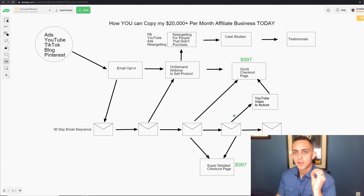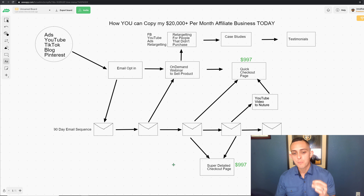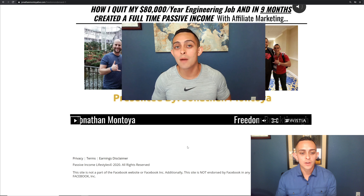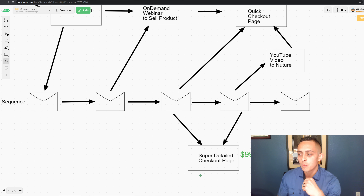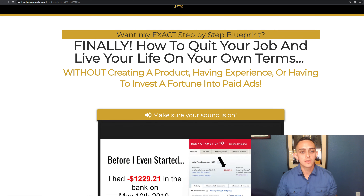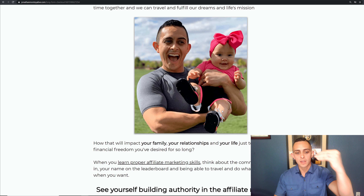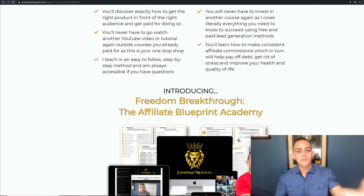What about people that didn't see the full one-hour webinar and didn't actually see the offer? There's something called a super detailed long-form sales checkout page. This basically covers the whole offer in extreme detail. The reason we do this is because sometimes people don't make it through the whole one-hour webinar training — they don't see the offer, so they never get the opportunity to see the checkout page. So we have a super detailed checkout page for those people. It's a quick 20-minute case study video plus a full sales letter, much more in-depth than just a simple checkout page.